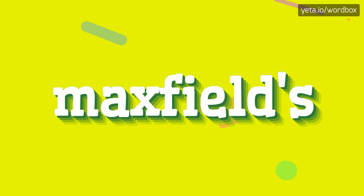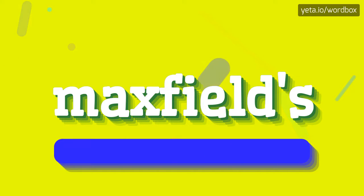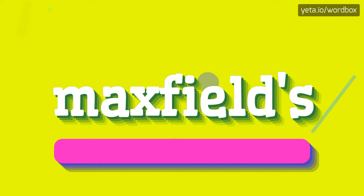Hey everyone, thanks for watching my channel. Right now I will demonstrate how to pronounce this word. The word you see sounds like: maxfield's.